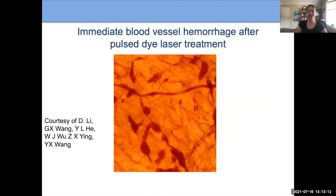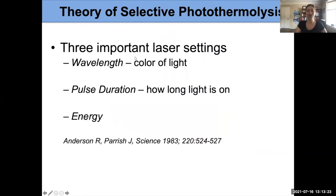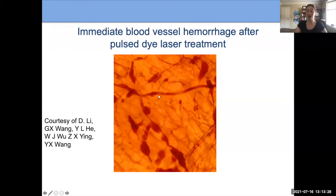This is an egg model that we use. It shows how we can use the membrane of an egg — we fire a laser at it, and you can see the blood vessels that were targeted. They show little areas where blood is leaking out, but the surrounding tissue does not appear injured — it looks perfectly fine. This really shows how those blood vessels can be selectively targeted.